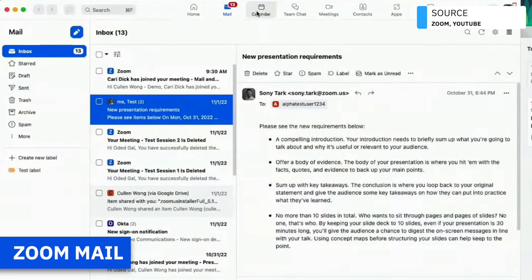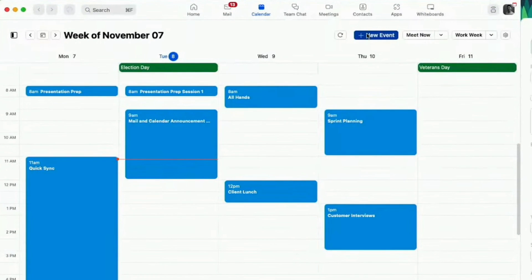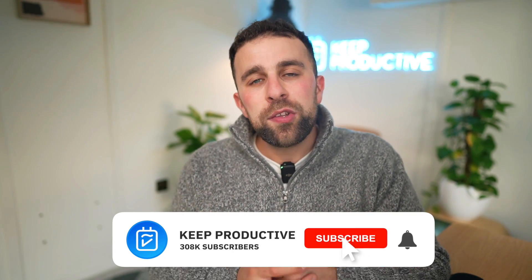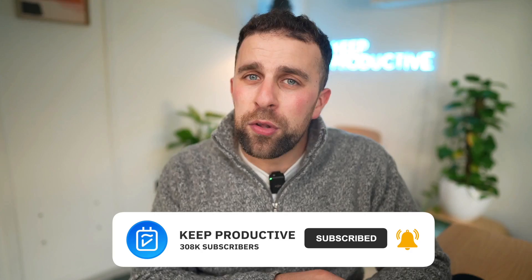Today we're going to dive into Zoom, exploring what Zoom Mail, Zoom Calendar, Zoom Spots, and everything else launched at Zoomtopia 2022 was all about. We're going to give you everything you need to know about the new products in Zoom and what Zoom One is collectively, and what they're trying to do to battle Microsoft and Google. Welcome — my name is Francesco, welcome to Keep Productive. If you're interested in more tech roundups and news roundups, check out our newsletter called The Routine.